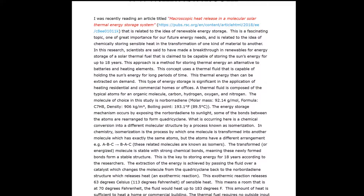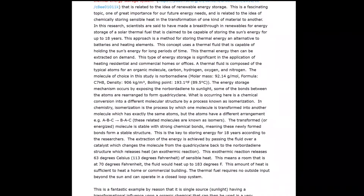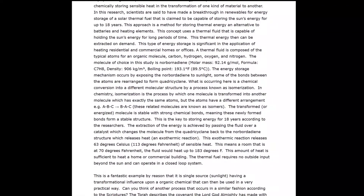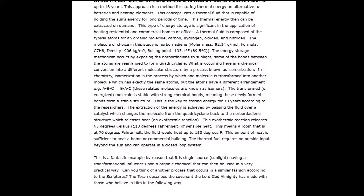This research is related to chemically storing sensible heat in the transformation of one kind of material to another. Scientists are said to have made a breakthrough in renewables for energy storage of a solar thermal fuel claimed to be capable of storing the sun's energy for up to 18 years — an important method for storing thermal energy, an alternative to batteries and heating elements. This concept uses a thermal fluid capable of holding the sun's energy for long periods of time, and this thermal energy can then be extracted on demand, significant for heating residential and commercial buildings.